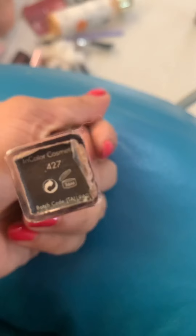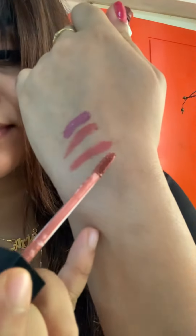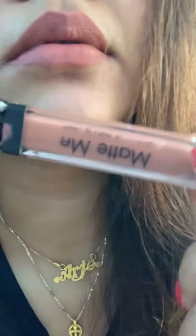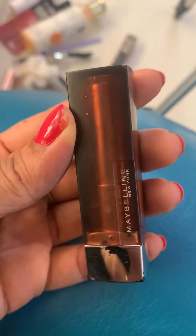Next is Insight Cosmetics Matte Me lipstick, shade number 420. It's a brown shade with a matte finish, but it can dry the lips. The price is 99 rupees.